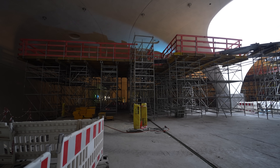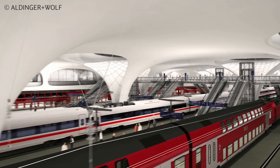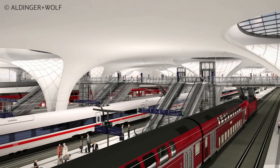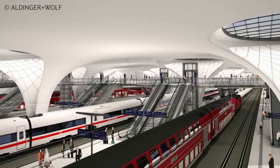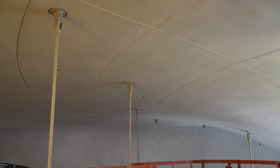Das Besondere bei den Verteilerstegen ist unter anderem die Lage in der Bahnhofshalle. Denn die Verteilerstege hängen sozusagen an dem Schalendach.